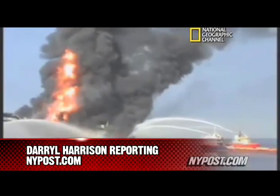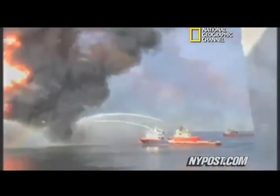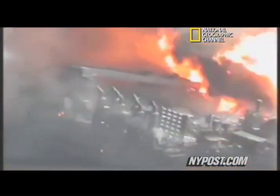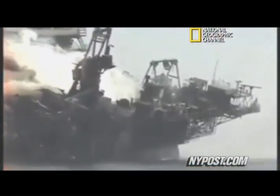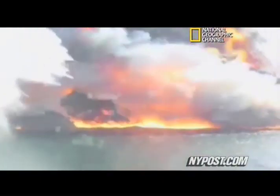The National Geographic Channel has released never-seen-before footage of the burning Deepwater Horizon rig slipping into the Gulf of Mexico. The video shows efforts of the Coast Guard putting out the fire that torched the rig, which was leased by British Petroleum to send oil toward the coastlines of Louisiana, Mississippi, Alabama, and Florida. The April 20th explosion killed 11 of the 126 men on board and led to the massive leakage of chemical toxins into the Gulf of Mexico for the past month.